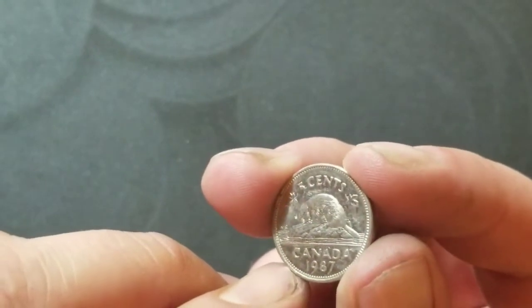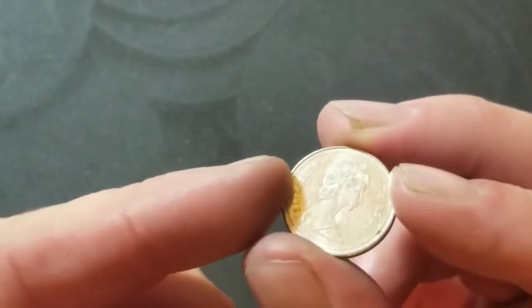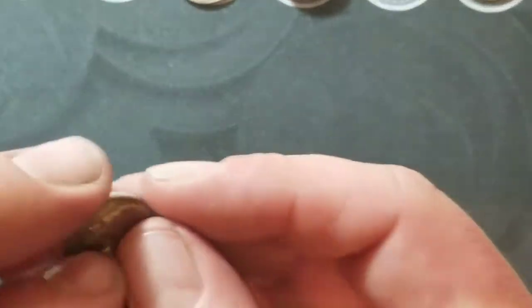Roll number 40 — our second foreign of the box: a 1987 Canadian five cents, Elizabeth II. Two foreigns isn't too bad. Now let's go silver — it's time.